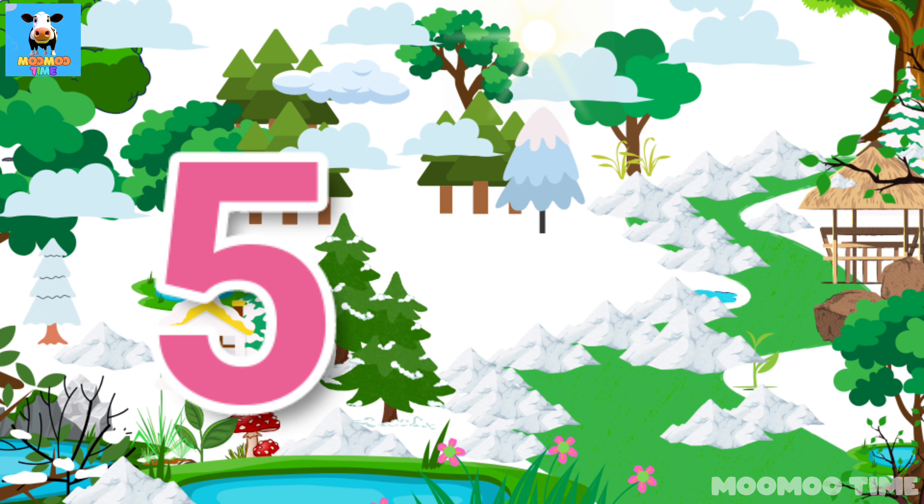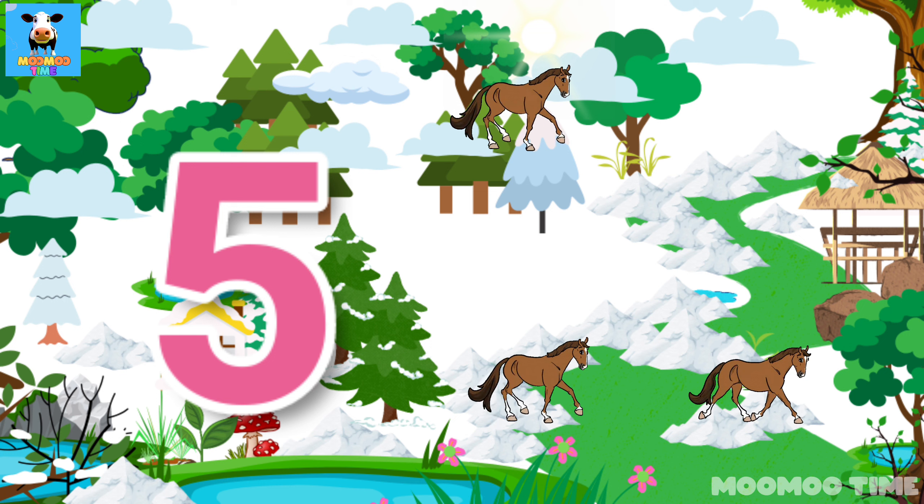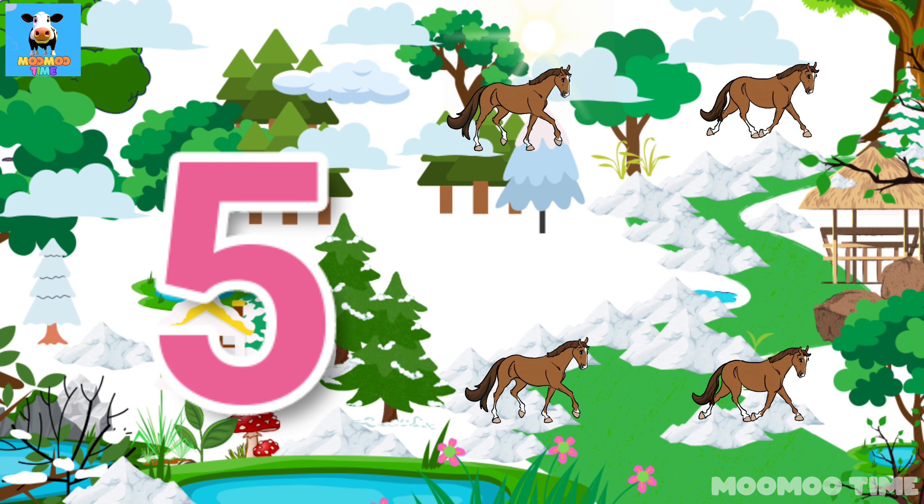5. Count with me. One, two, three, four, five. Five horses.